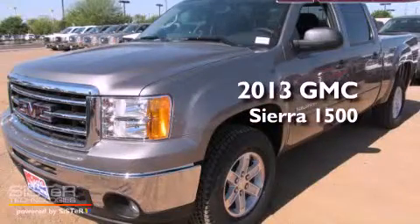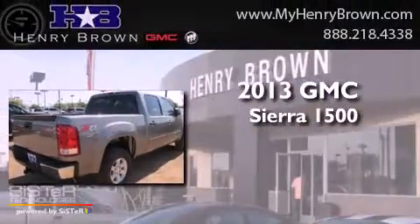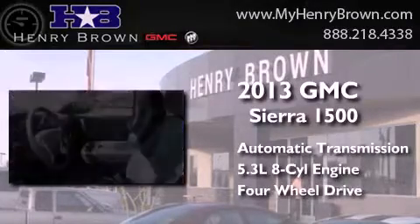This is a brand new 2013 GMC Sierra 1500. This truck has an automatic transmission, a 5.3 liter V8, and the added capability of four-wheel drive.